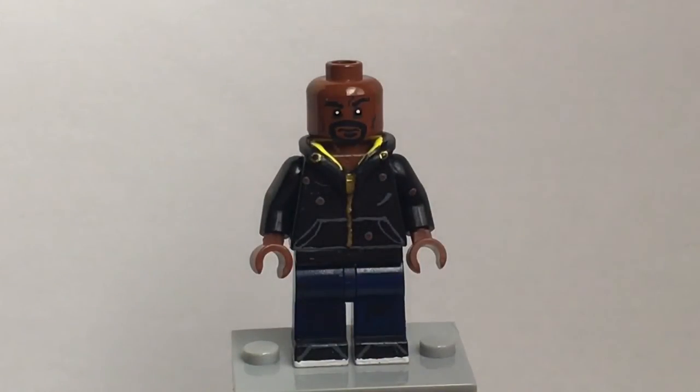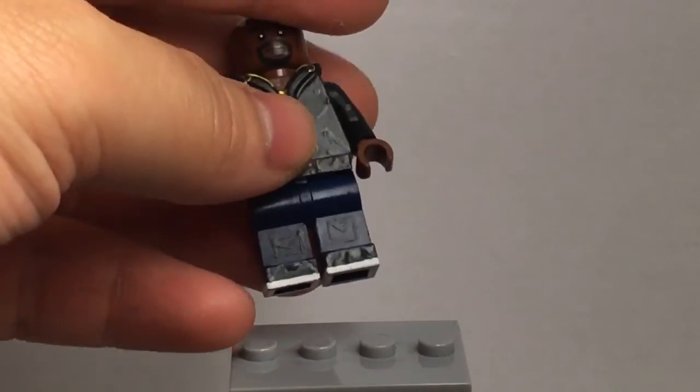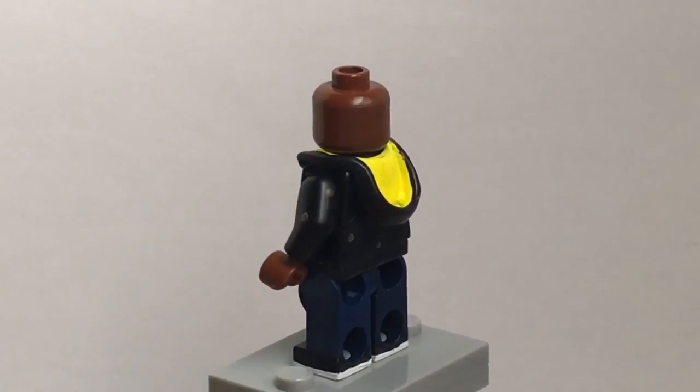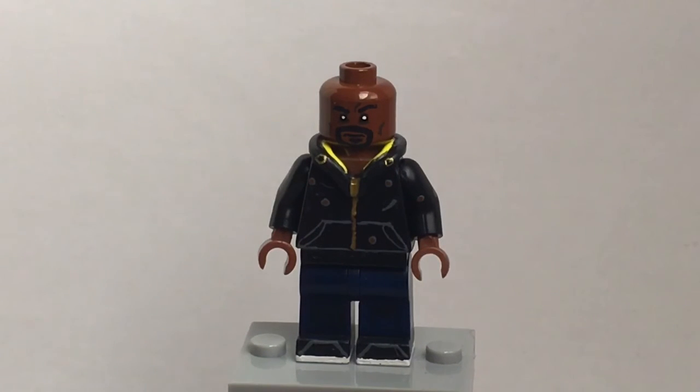That's pretty much it. The only other things worth noting are that I painted small pockets on his legs — you can barely see them — and also his shoes. I'll give you guys one last 360 on my Luke Cage figure. It's really self-explanatory and really simple. I've seen other versions of Luke Cage, but I decided to make this one. Another reason why I chose this look is because this is actually the last outfit he wears in the series.